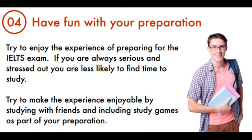Tip 4: Have Fun With Your Preparation. Try to enjoy the experience of preparing for the IELTS exam. If you are always serious and stressed out, you are less likely to find time to study. Try to make the experience enjoyable by studying with friends and including study games as part of your preparation.